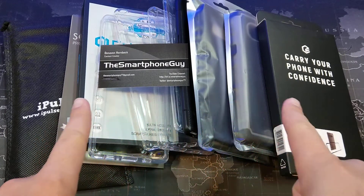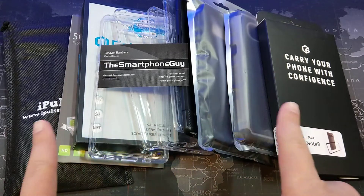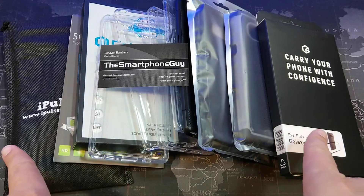These are all accessories for the Samsung Galaxy Note 8. To be clear, I'm not giving away the phone — I'm giving away these accessories for the phone.